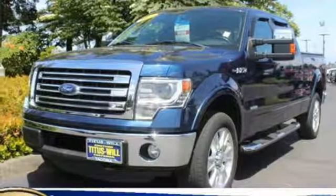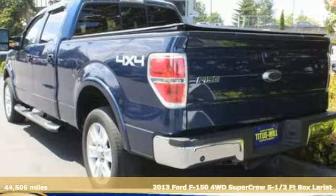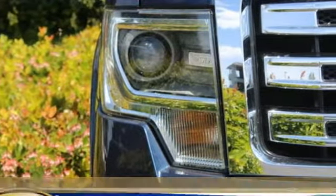It's a 2013 Ford F-150. Job after job, this truck is always ready for the next project. It comes nicely equipped with features you'll love.